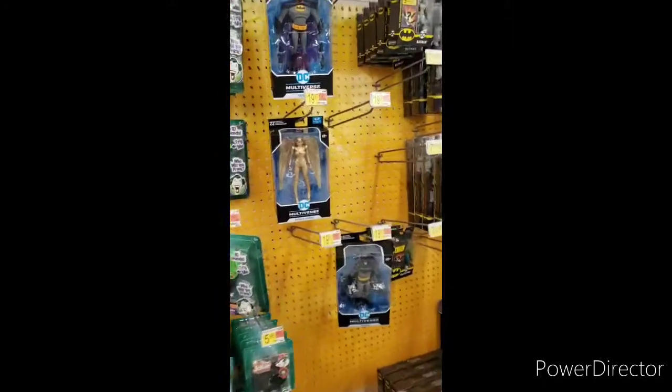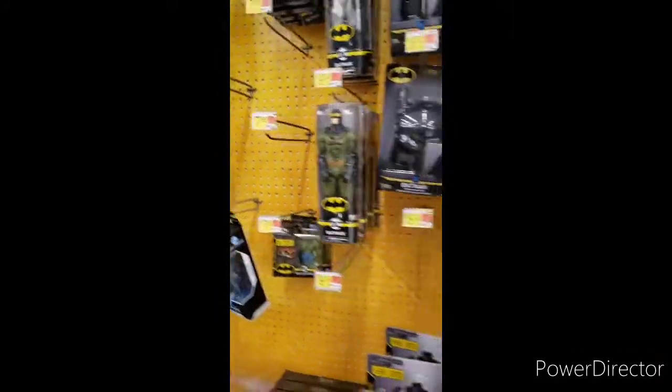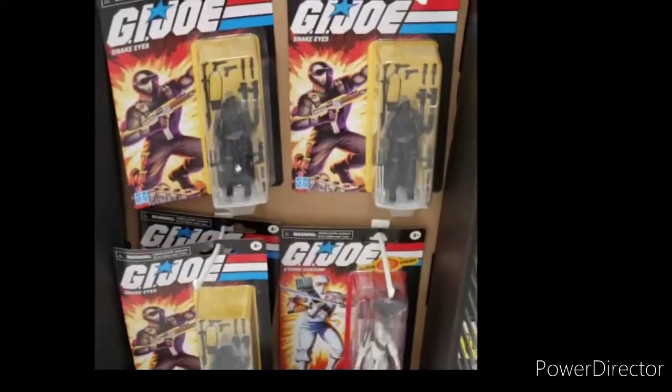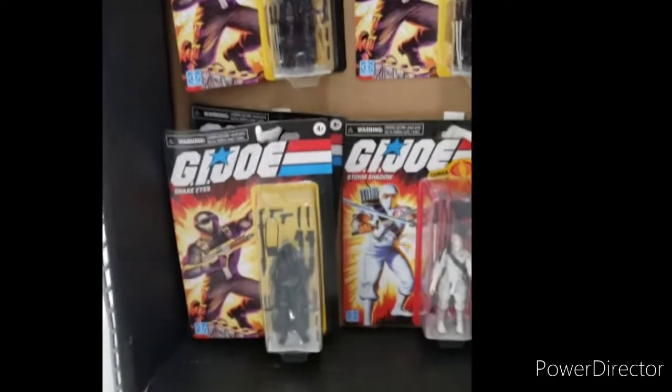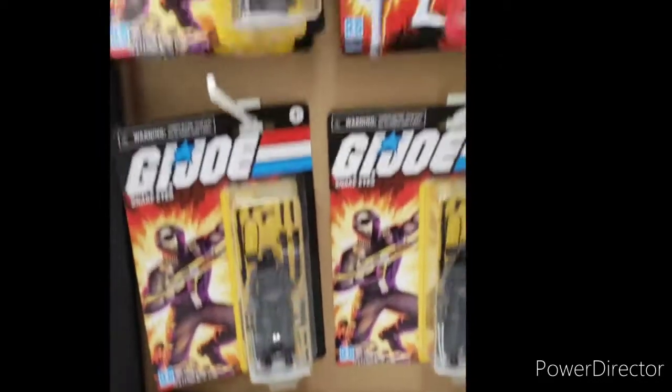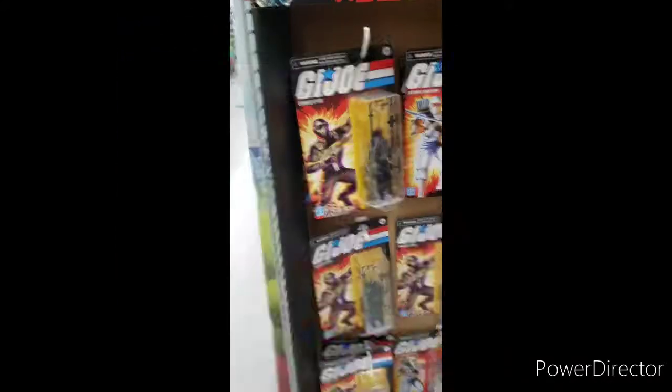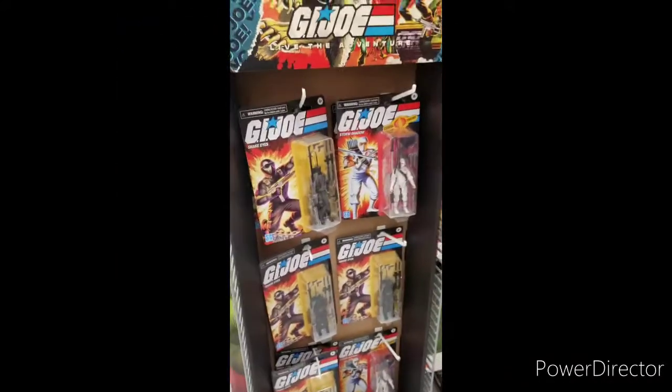They haven't really restocked on the White Knight McFarlane Batmans, but they do got the new Joes. I already picked up a few of them. They are really neat, I kind of like them. I wasn't even going to get into these Retro Joes, but not for nothing — they look great. I still haven't busted them open, but I'll check them out soon.